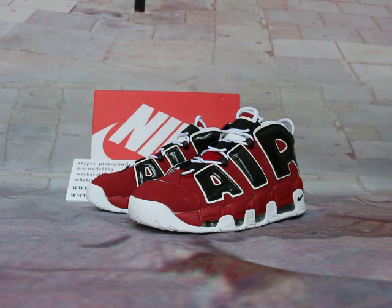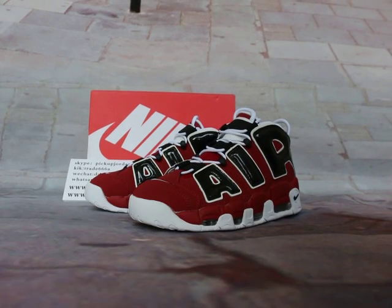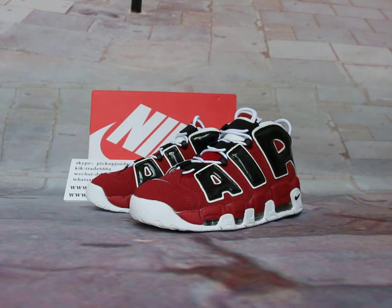We will show you trainers like kicktrade68 or Skype pickupjordan23. We will be training your class for 1988. Any questions, just feel free to come and ask. It's kind of one, two, three, four years.